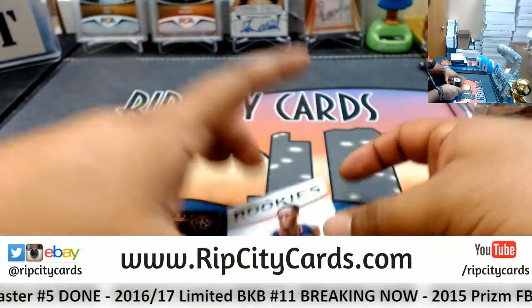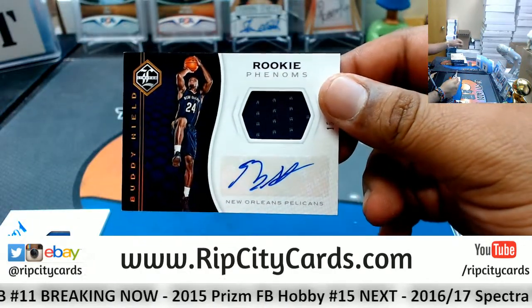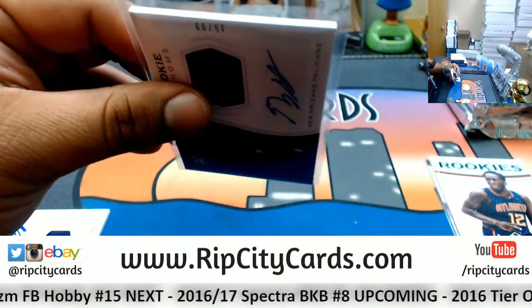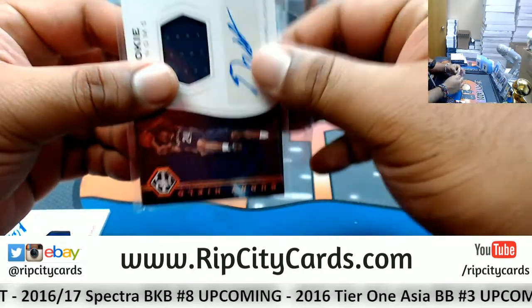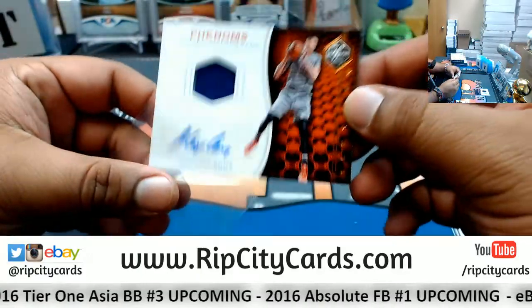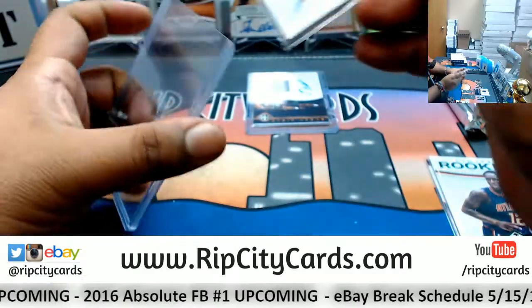Number three out of fifteen - Taurian Prince, Hawks. Going to the Pelicans, Buddy Heald patch auto numbered 10 out of 99. And for the Suns, 10 out of 99 - Alex Len, patch auto for the Suns. My man knows the kicker's full name and everything - wow.